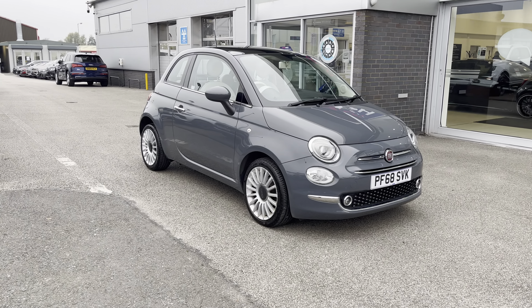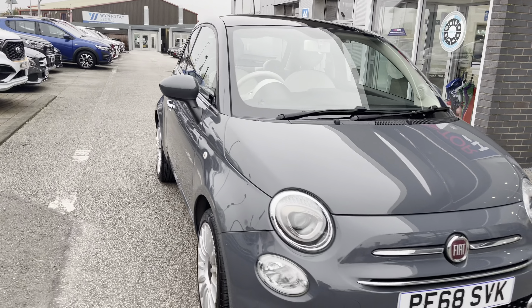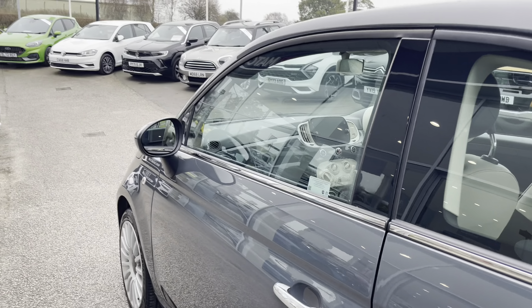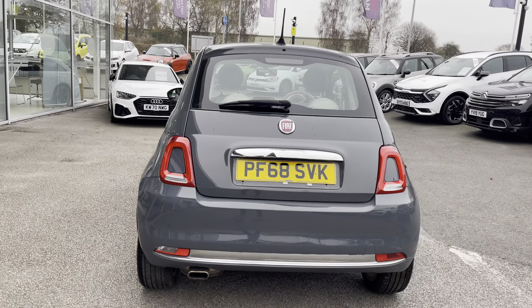Hello, my name's Lissy from Motormatch Stafford, and today's 360 exterior and interior tour is on the Fiat 500 1.2 Lounge. This vehicle is a petrol with a manual transmission, is Euro compliant, and is finished in Tech House Grey Pastel.